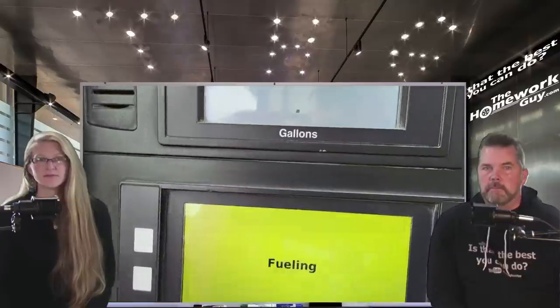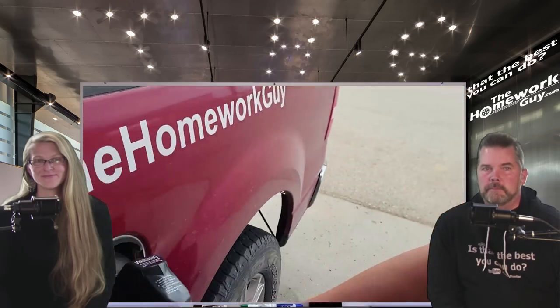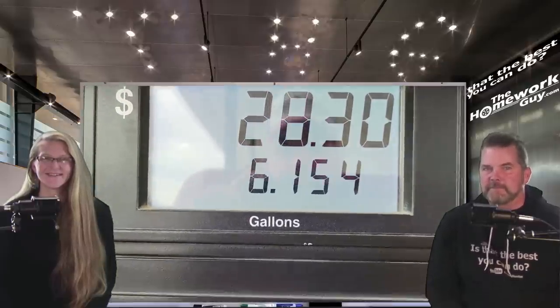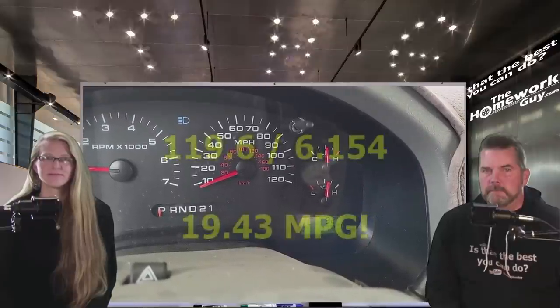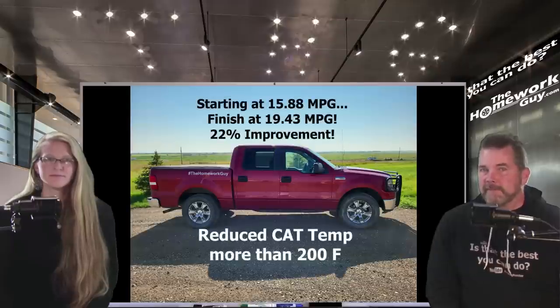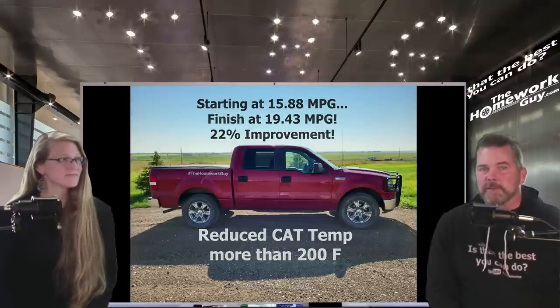We're back here at the gas station. We went 120 miles — exactly 120 miles, within a few tenths. The distance traveled was 119.6 miles. So 119 divided by 6.15 gallons — 15.88 miles per gallon went to 19.43, a 22% improvement, and reduced the catalytic converter temperature by more than 200 degrees.